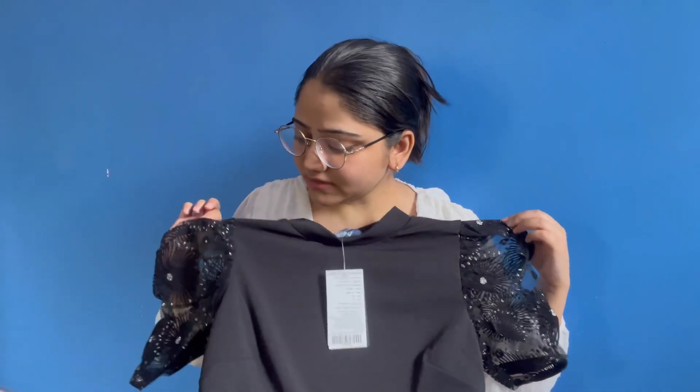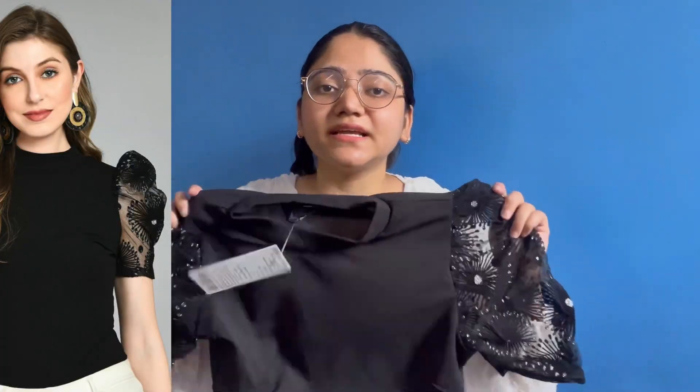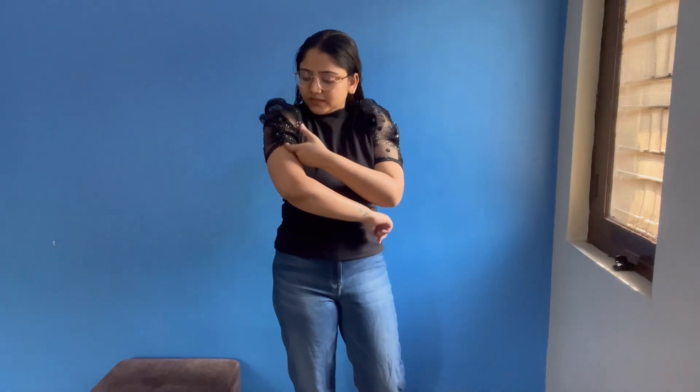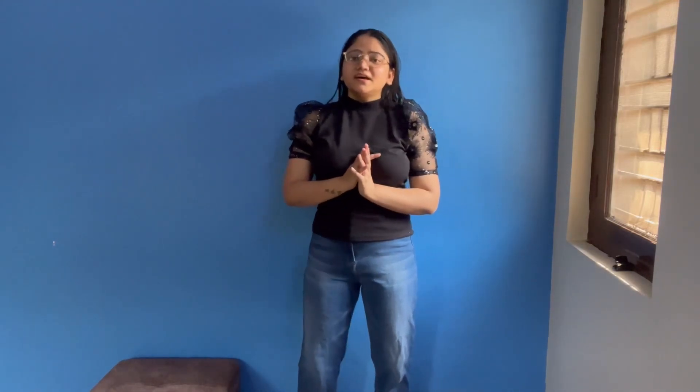It has short sleeves and I feel pretty good in this top, especially the detailing. After wearing it, it looks very good. The second top I ordered looks good too, but it looks a little tight — otherwise it looks good.